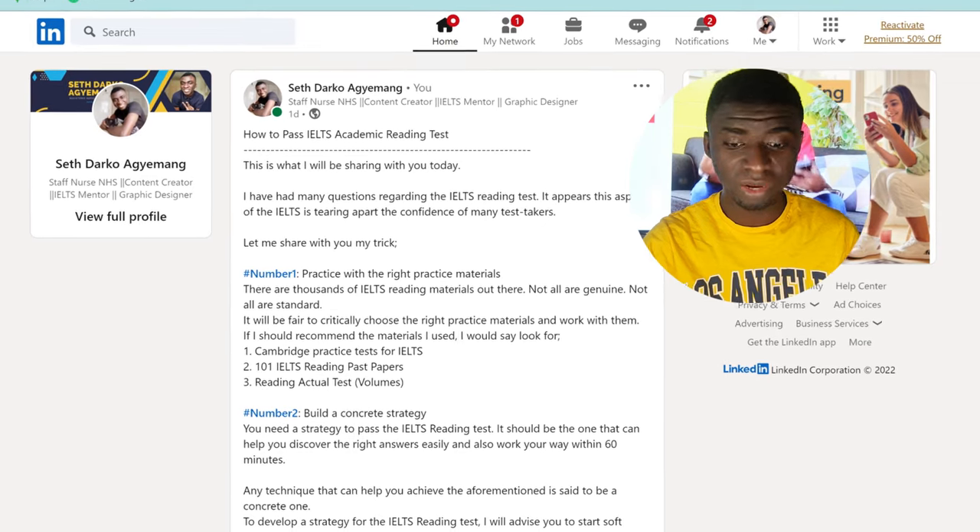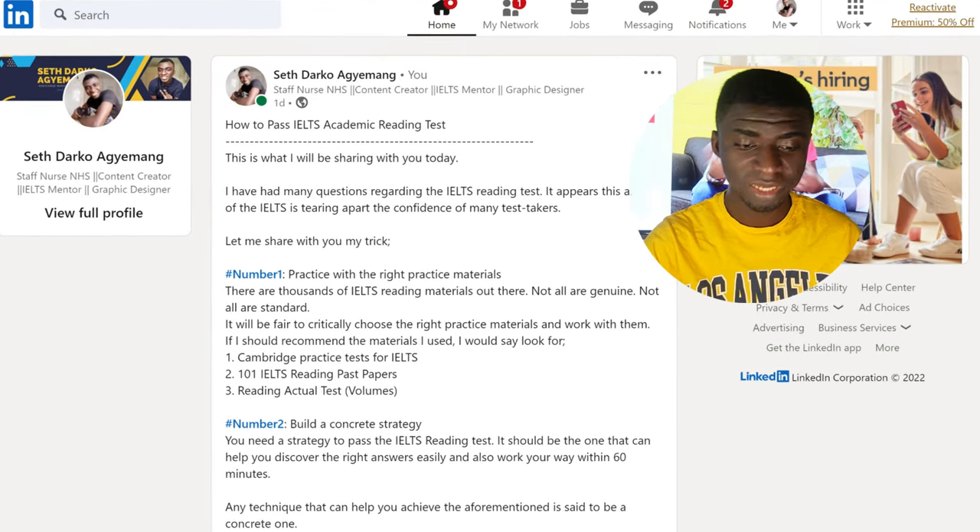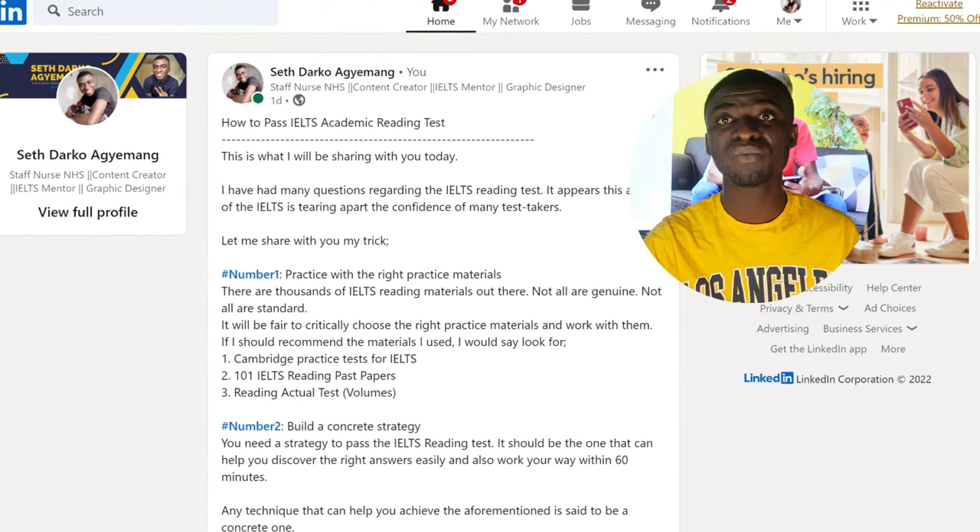I had many questions regarding the IELTS reading test and it appears this aspect of the test is tearing the confidence of many IELTS test-takers. If you ask people why they don't write IELTS, what they would say is that the IELTS reading test is very difficult and they fear to fail. I felt like, why don't I share my insights? Because I was in a similar situation — I was once wearing the shoes of many IELTS test-takers, and if I've been able to maneuver my way through, why don't I share my strategies with you guys?